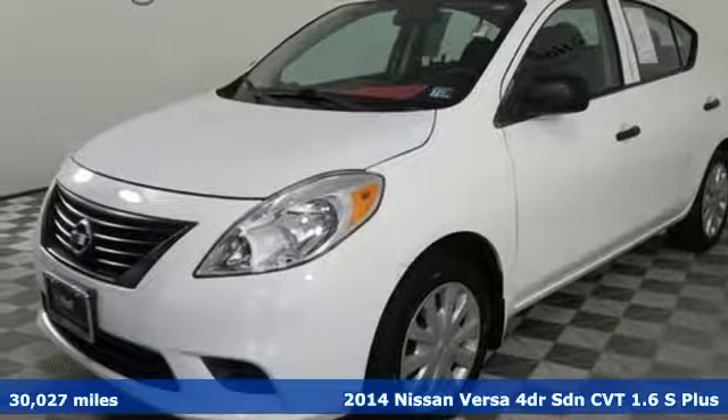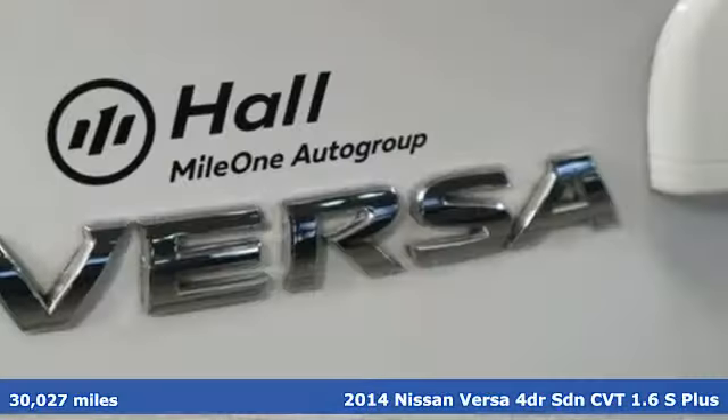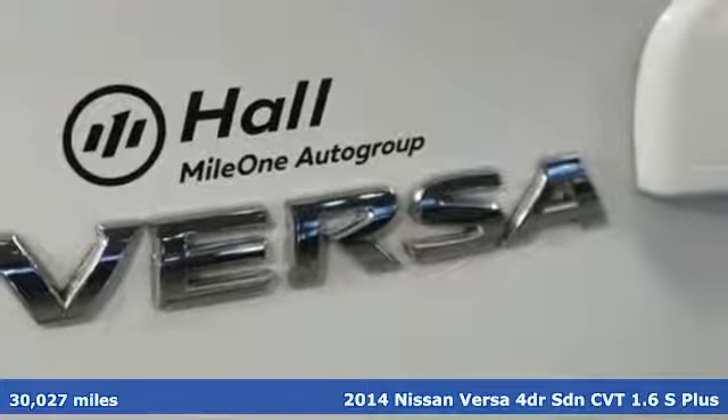It's a 2014 Nissan Versa. Nissan, built for the human race.